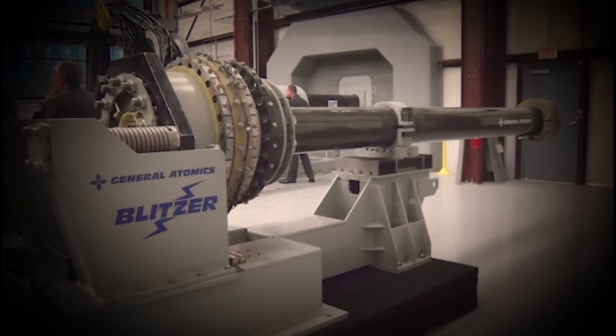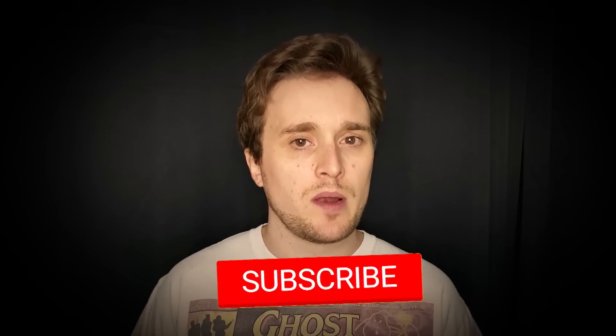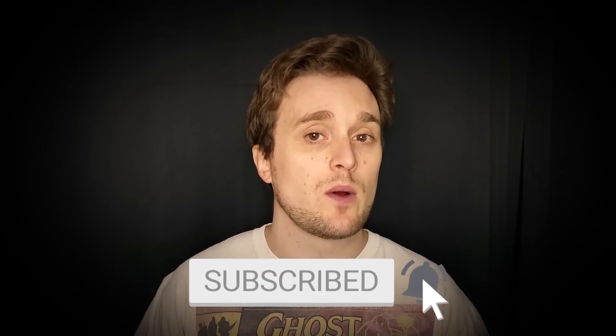Thank you for watching, guys. My name is Dave Walpole. If you really like this episode, be sure to give us a big thumbs up. Feel free to leave a suggestion or just a comment down below. And if you really like this series, you might want to check out our playlist on Amazing World Wonders — we do this every single Friday where we look at new technologies from around the world. Thanks for watching, I'll see you guys later.